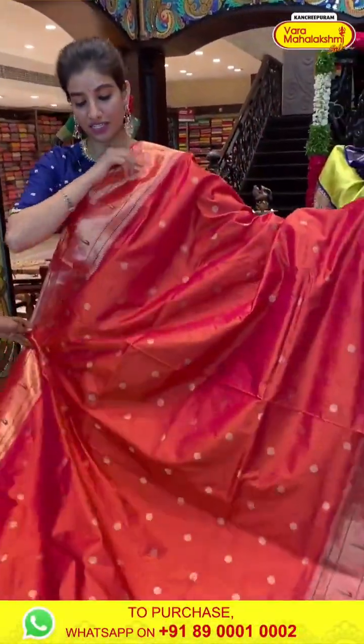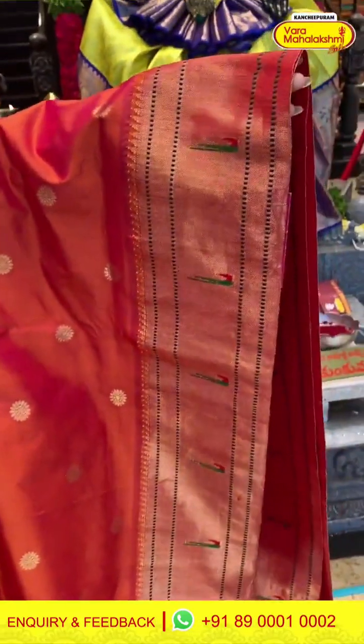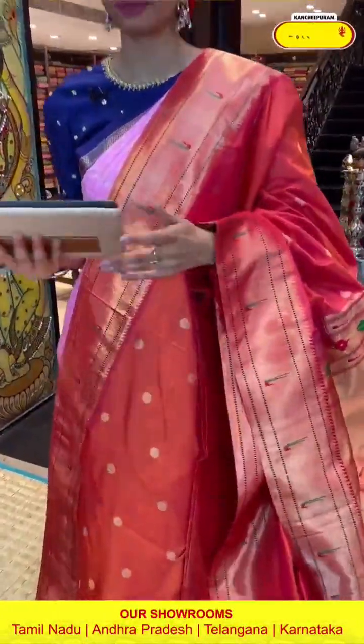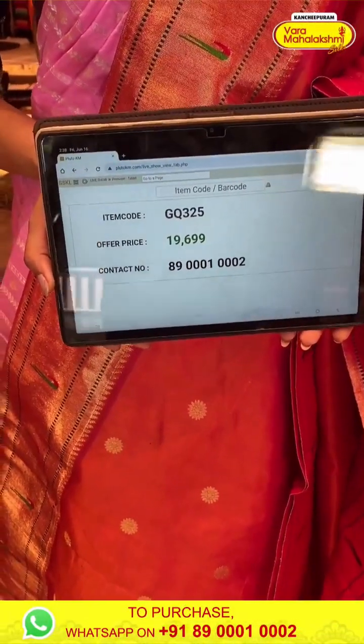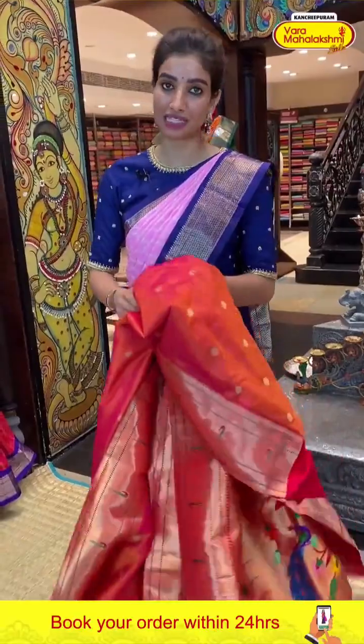Here we have a beautiful orange color, very pretty bright color saree, with simple golden booties all over the body. Muniya design border. Paithani pallu with lovely peacocks and running blouse. Code JQ325, price 19,699. Click a screenshot and send to our number.